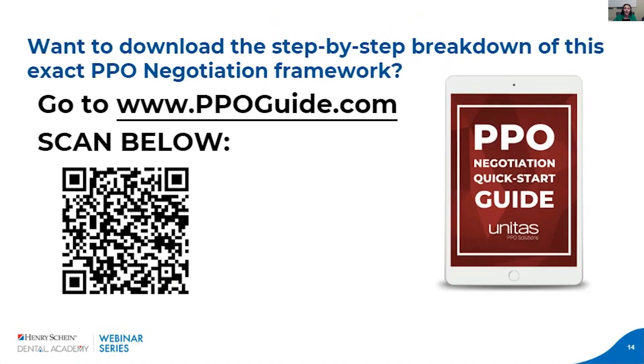That's the step-by-step process for analyzing your current PPO situation and getting all the information ready to negotiate. For anyone who hopped on late, please head to ppoguide.com or scan the QR code — get our PPO negotiation quick start guide so you can have all the information I'm covering easily accessible and continue to reference it and write down your notes.